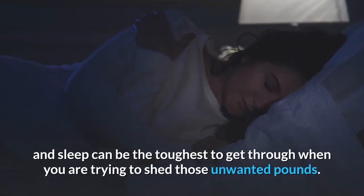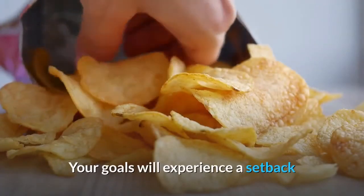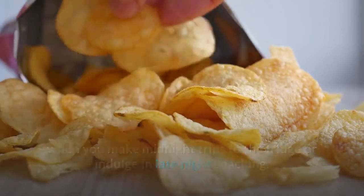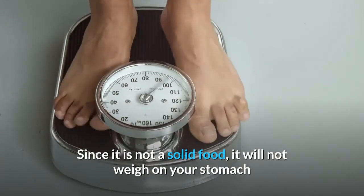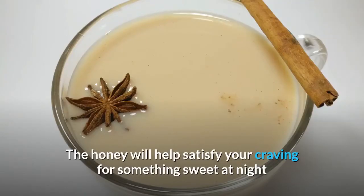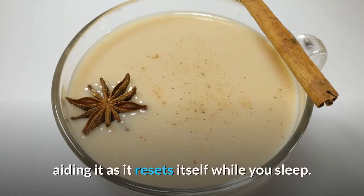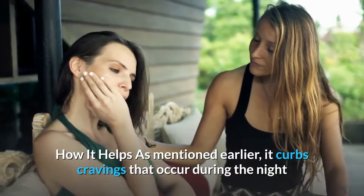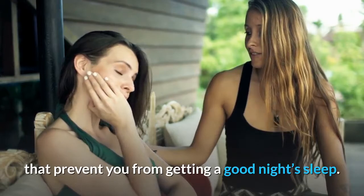D) Before going to bed: the time between dinner and sleep can be the toughest when trying to shed unwanted pounds. Your goals will experience a setback when you make midnight trips to the fridge or indulge in late-night snacking. The cinnamon and honey blend is your closest ally — since it is not a solid food, it will not weigh on your stomach. The honey will satisfy your craving for something sweet, while cinnamon aids your digestive system as it resets itself while you sleep, curbing cravings and preventing hunger pangs.